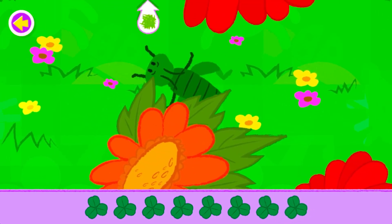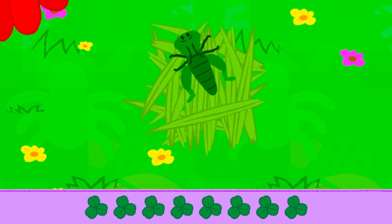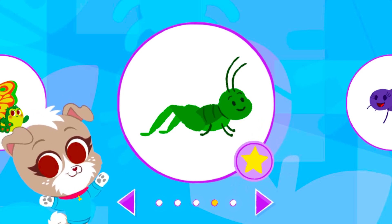You found them all! Now help the grasshopper hop back to its home. That's amazing. Excellent hopping. You finished finding and helping the grasshopper.